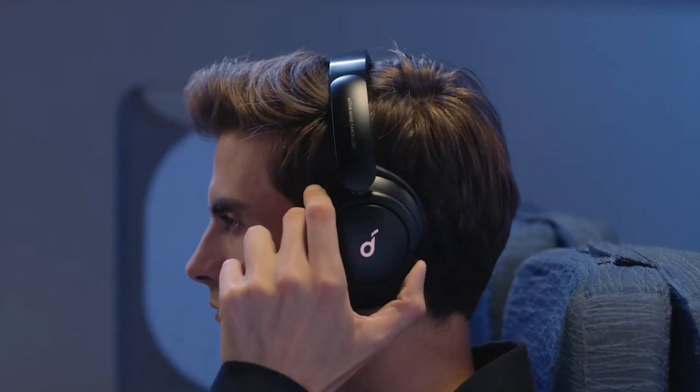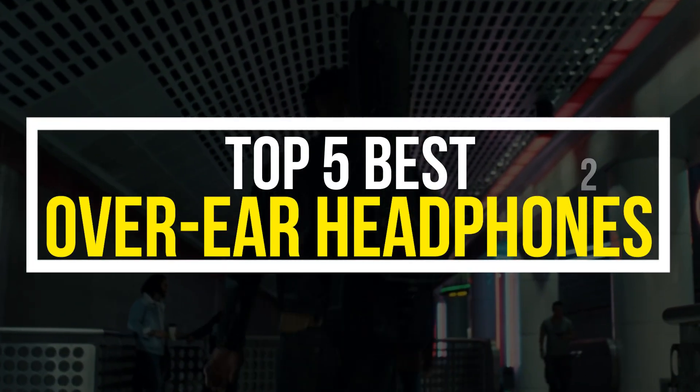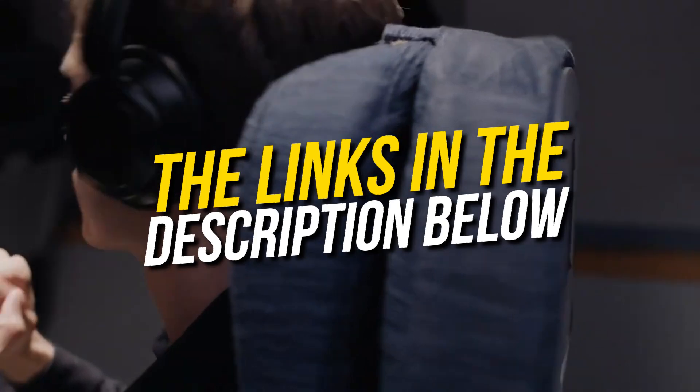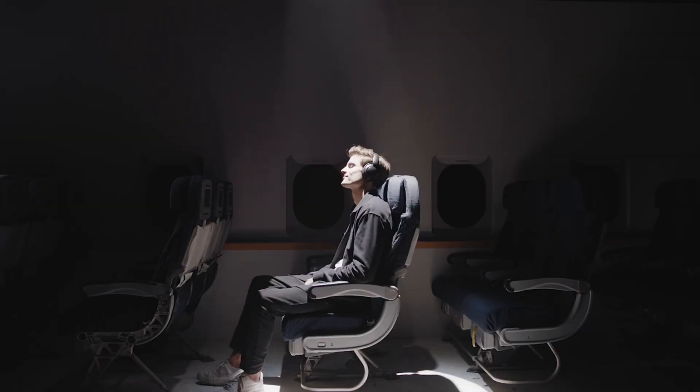Hello and welcome back to Simplify Tech. I hope you are having a great day so far. In this video, we will tell you about the top 5 best over-ear headphones of 2023 that will give you great value and performance. All the headphones that we talk about in this video will be linked down below in the description. If you want to buy any of these, then don't forget to check them out. So without wasting any time, let's get started.